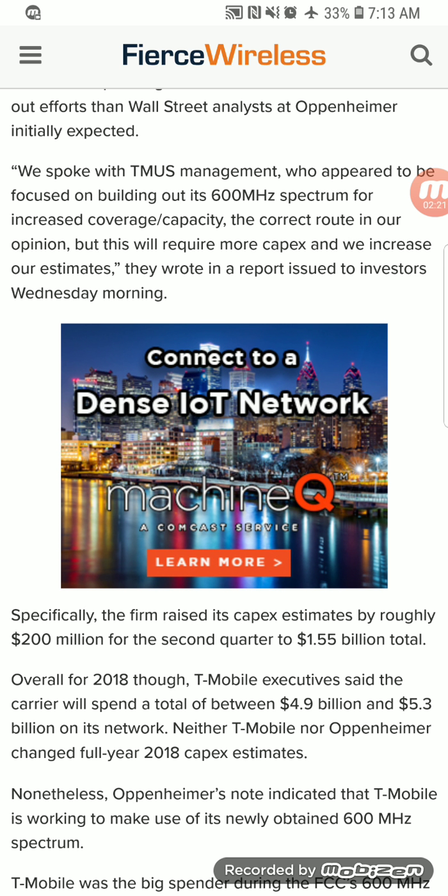We're about 30 days left in the second quarter, but I think even going into Q3 and Q4 they're still going to spend most of that capital investment on the expansion of the 600 megahertz Band 71. Definitely stay tuned to the channel and leave your comments below — let me know if you've noticed a huge coverage gain in your area if you have a Band 71 device.